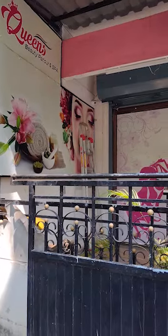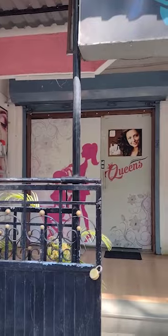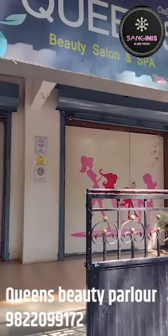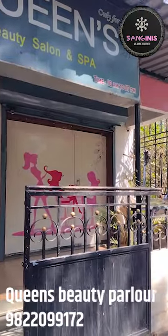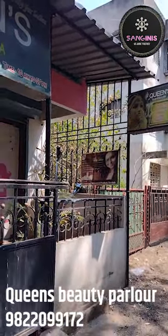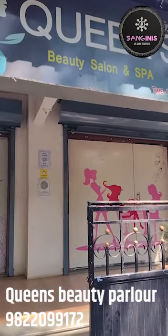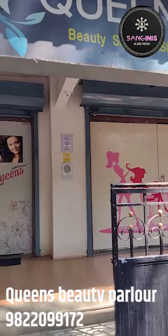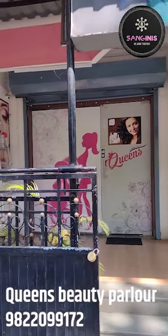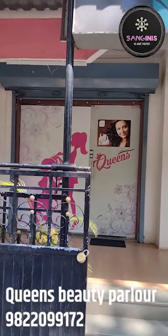Hello everyone. Welcome to Queen's Beauty Salon and Spa, next to Sangini's. There are lots of beauty treatments available at a reasonable rate, and we will give you some information about makeup-related services.